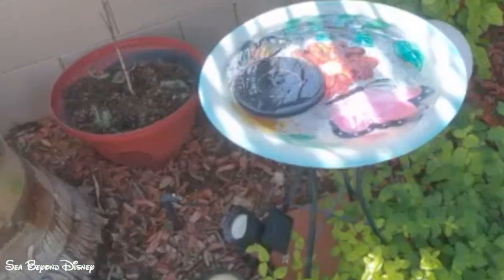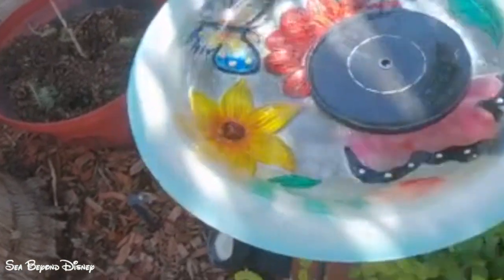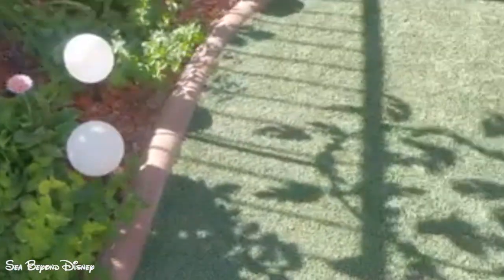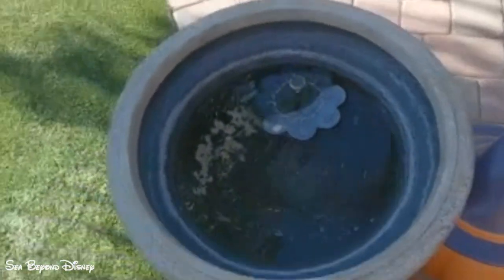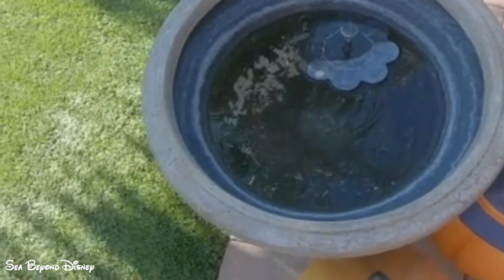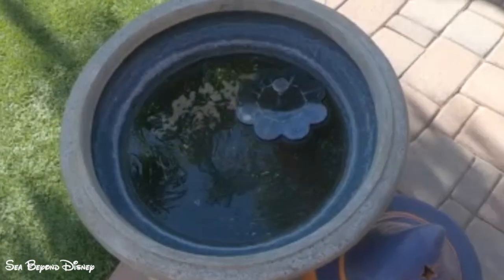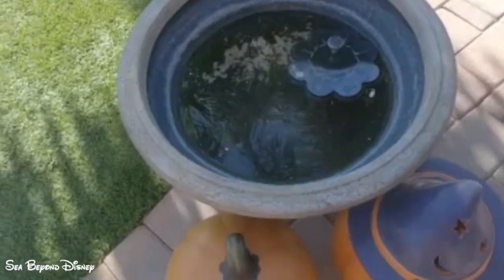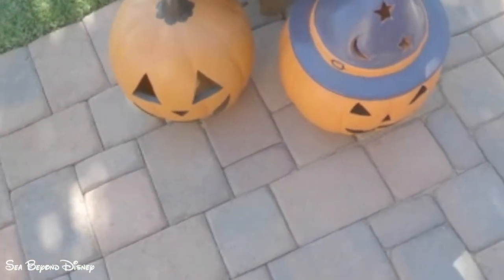As you can see, the solar fountain only works if it's in the sun. I have a pot here with water in it and it's all shaded right now, but when the sun is out on it, it has a really nice spray. These are my two pumpkins.